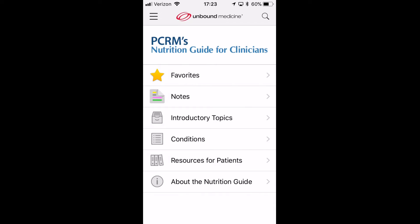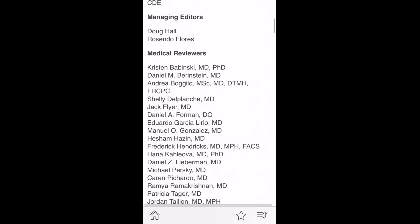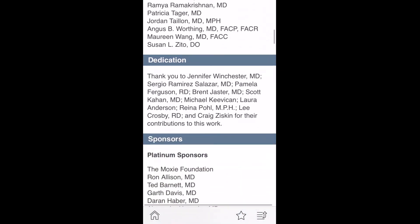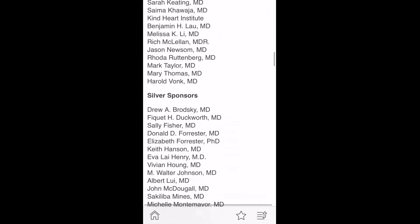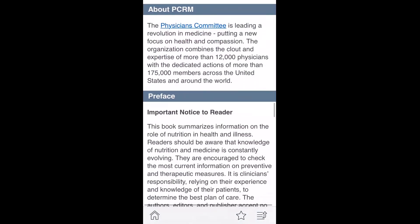There's also some information here about the Physicians Committee. You can see the editors, the reviewers of the content, sponsors — no drug companies here, which is nice to see — and a little bit about the committee.